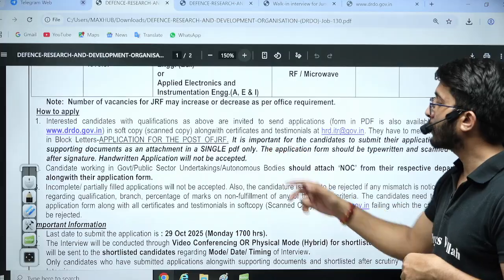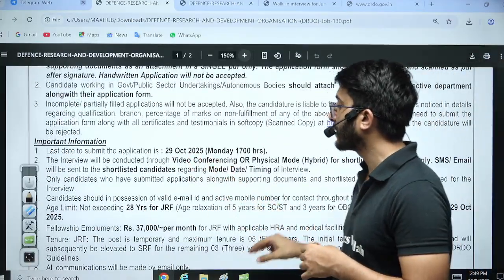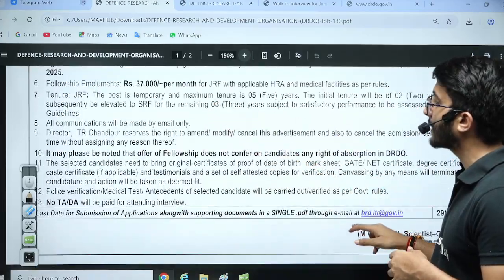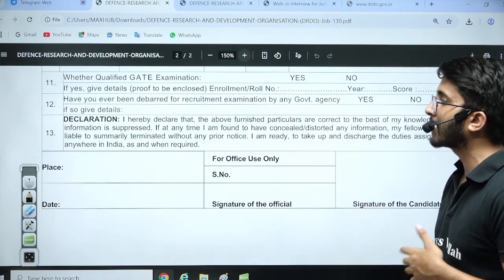The subject heading should be 'Application for the post of JRF' and you need to attach all your documents. The last date is 29th October 2025, so apply before that. You will get a ₹37,000 per month stipend plus HRA. I will share this PDF in the Kuldeep Sir PW Telegram channel — it's already available, so download and fill it as soon as possible.